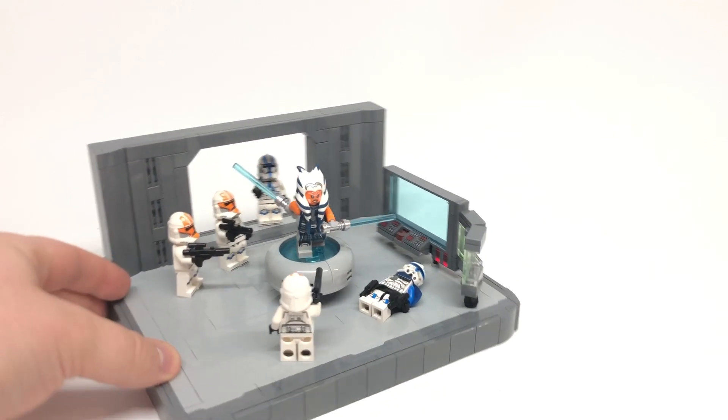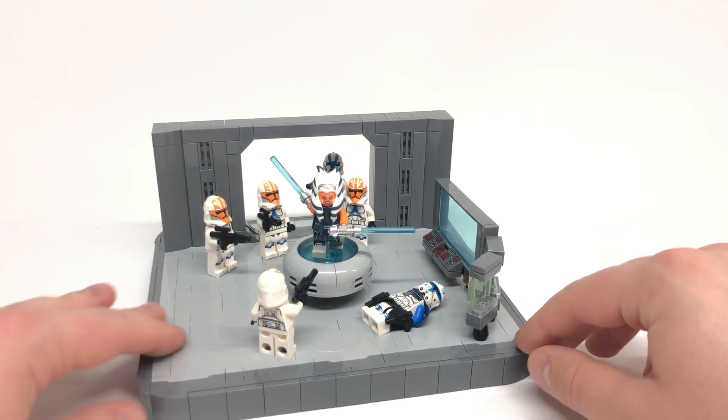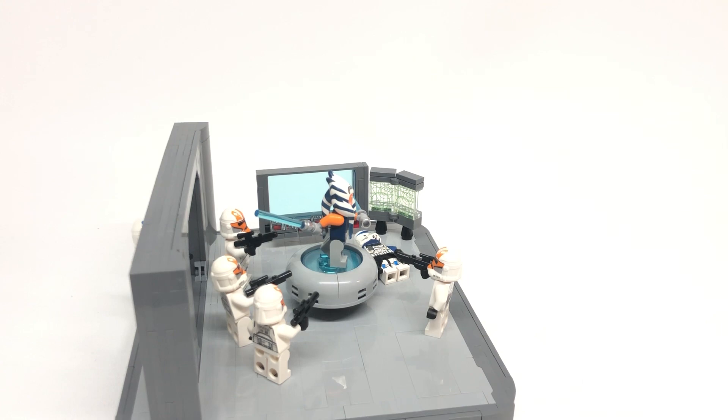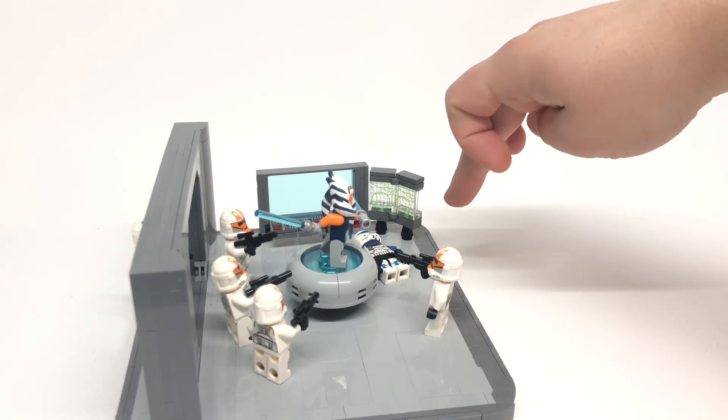We can basically see just the clones turning on Ahsoka. And on the side right here, we have some hologram screens. These are actually from one of the Lost Jedi sets, as well — so actually from Star Wars.